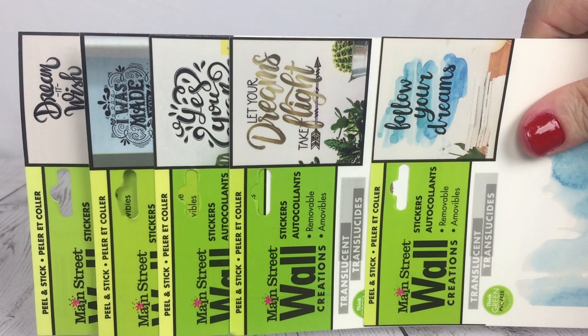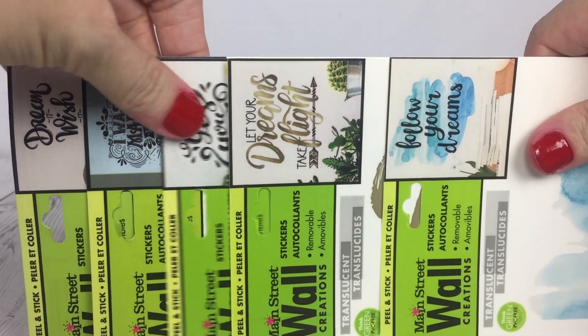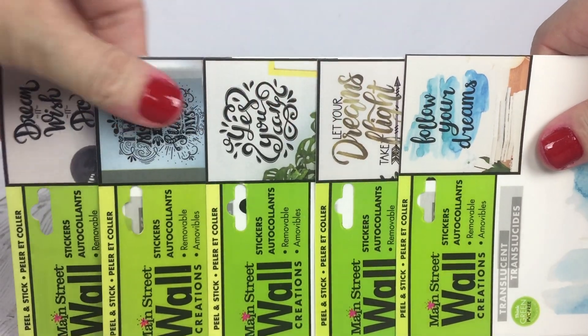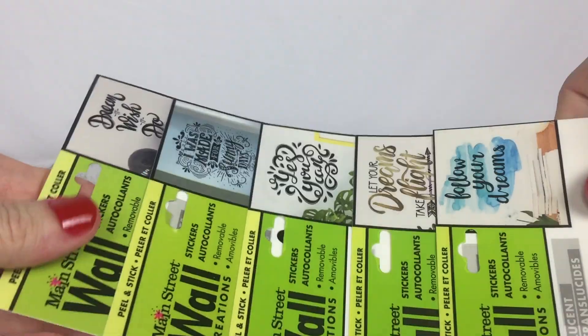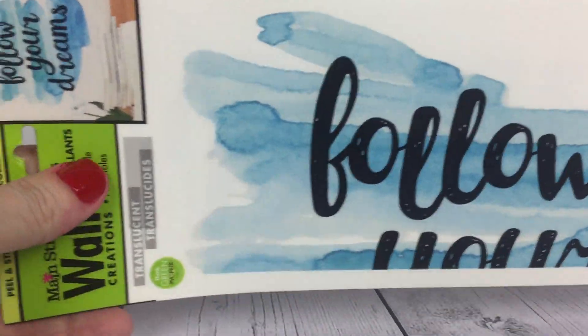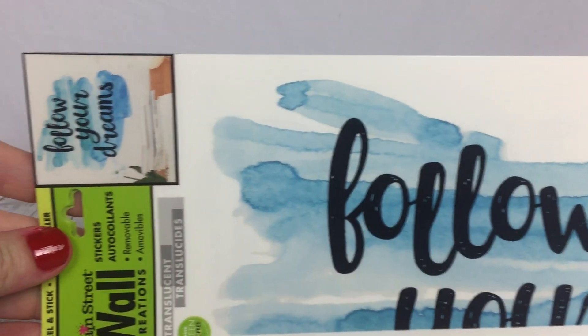Comment below and tell me if you have any of these and which ones you have. Then subscribe to my channel and click the bell for notifications so you can see when more Dollar Tree haul videos are posted. Thank you so much for watching and don't forget to follow your dreams — have a great day, bye!